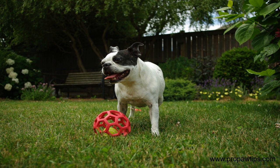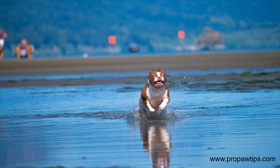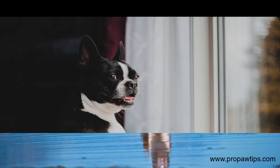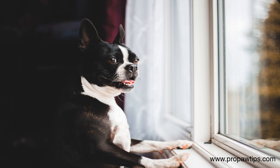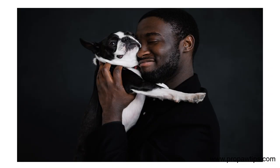Before we dive into training techniques, it's essential to understand the Boston Terrier breed. Boston Terriers are small, intelligent, energetic dogs requiring daily exercise and mental stimulation. Basic obedience commands for dogs are crucial in shaping their behavior and enabling them to adjust seamlessly to their new homes. Furthermore, teaching your Boston Terrier obedience commands can help prevent destructive behavior and make your life as a pet owner more enjoyable.